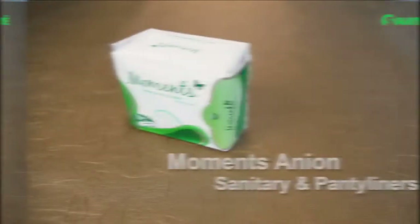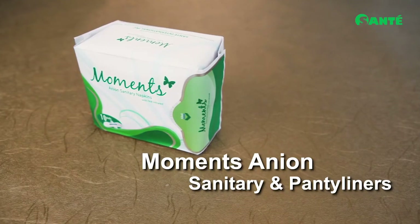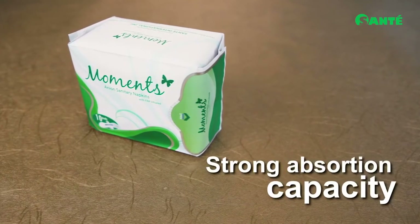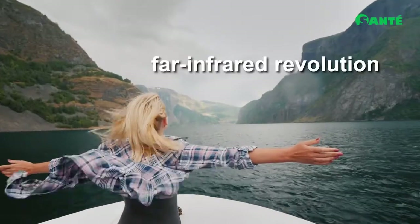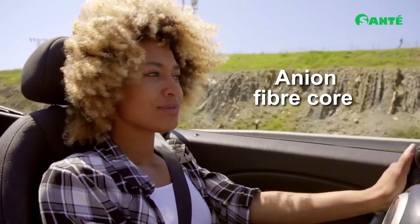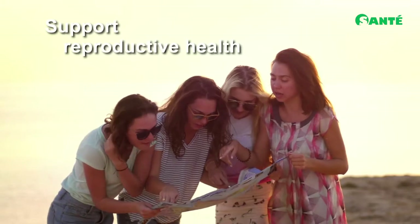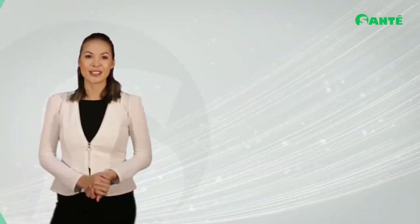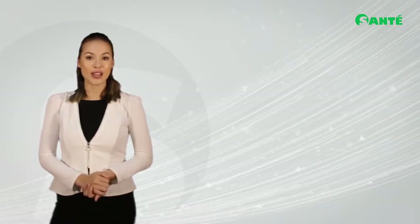Up next: Moments napkins and panty liners. Moments anion sanitary napkins have strong absorption capacity for maximum leak protection. They feature far infrared technology good for blood circulation, and an anion fiber core to help improve and maintain natural pH levels, support reproductive health.